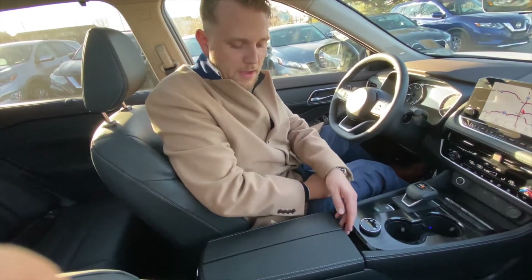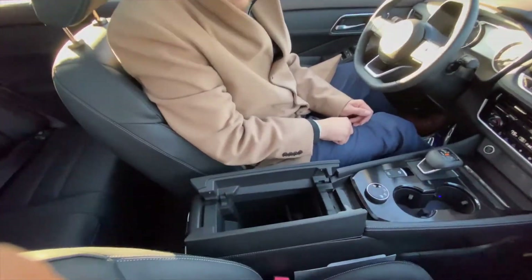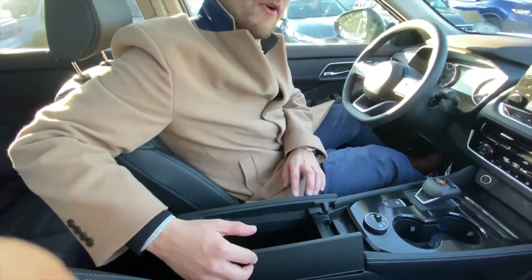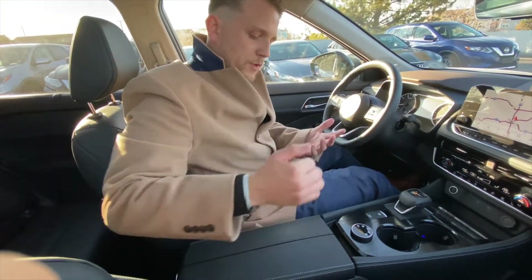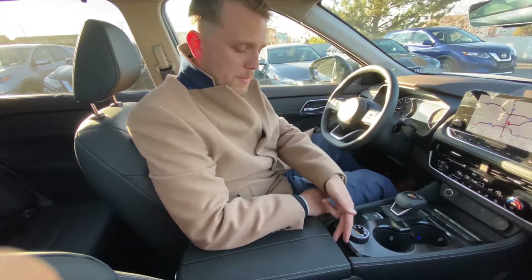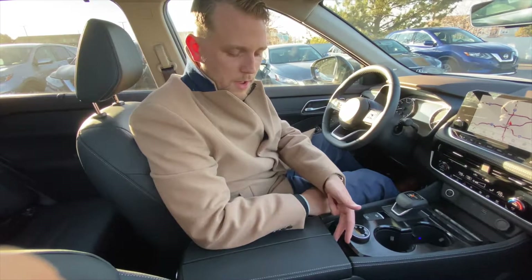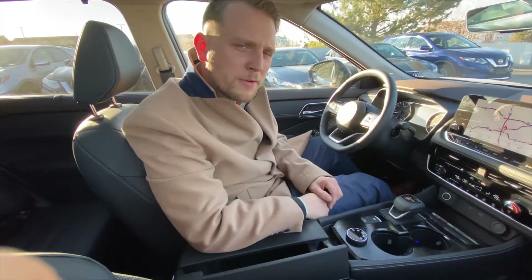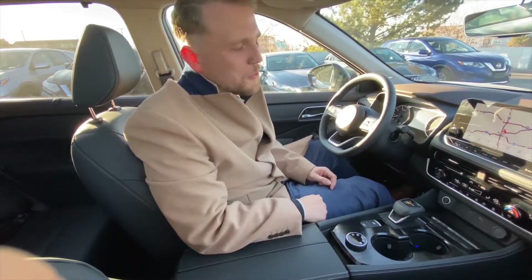We have this beautifully designed butterfly center console, and this is really cool. Not only is the design awesome, but it's got functionality as well. So if the driver has his arm resting just like mine is now and the passenger needs to get something out of the center console, they can just push that side and I don't need to be bothered — and I don't like to be bothered, just like a lot of you, I'm sure.